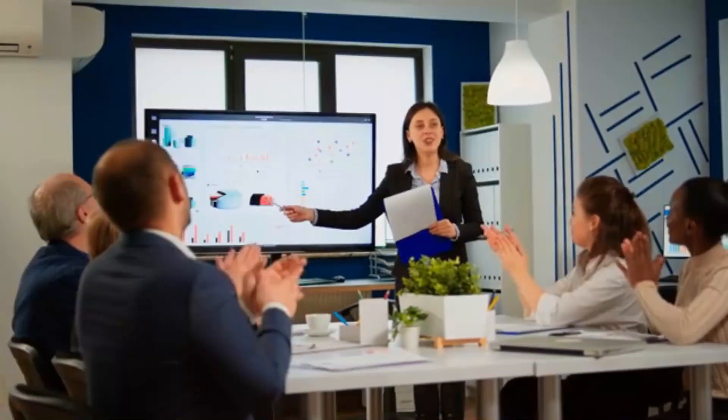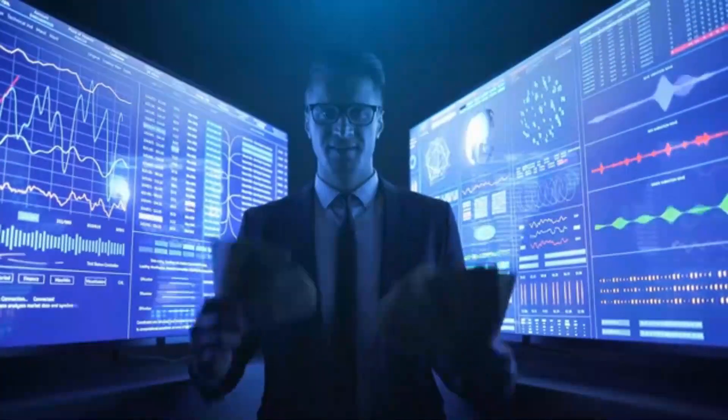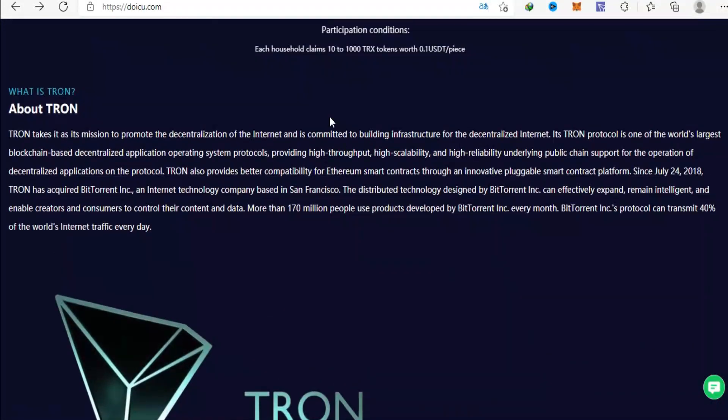Hello guys, it's a new day, and I'm here to show you another decentralized platform where you are guaranteed to be making passive income on a daily basis. The name of this platform is Doiku.